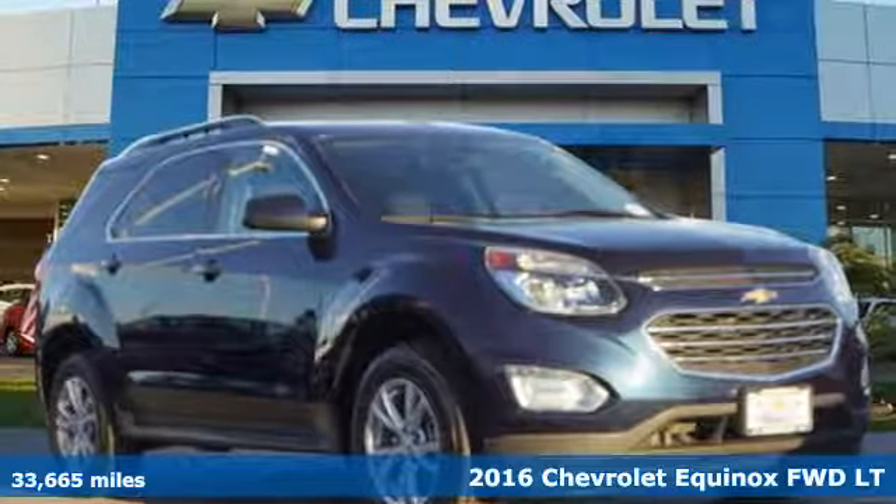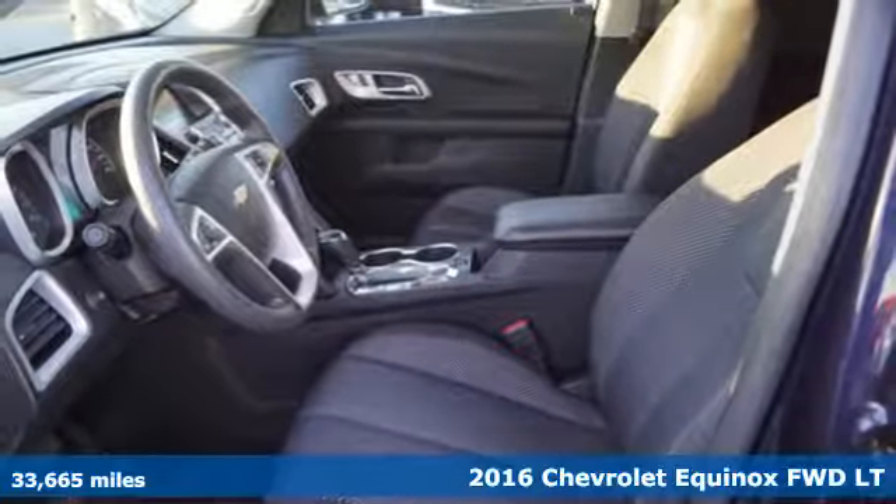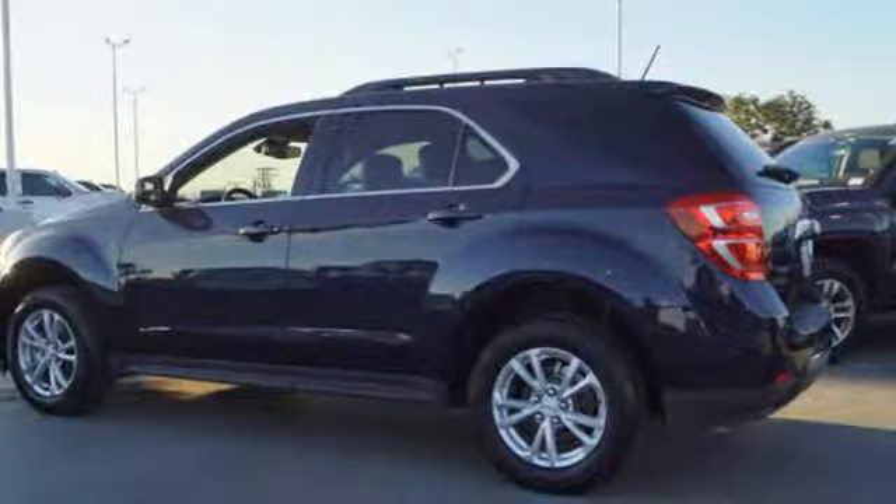It's a certified 2016 Chevrolet Equinox. This Equinox is a talented multitasker with impressive fuel economy, thoughtful safety features, and a powerful performance.